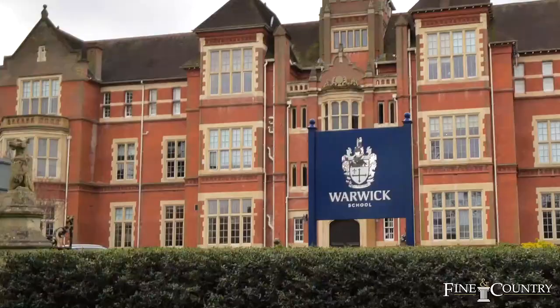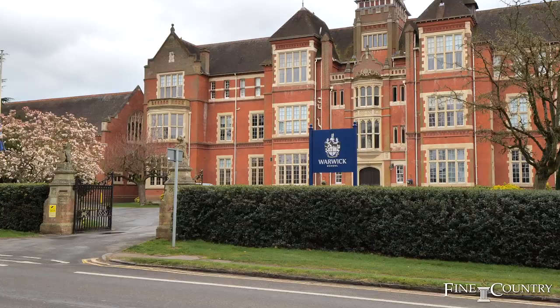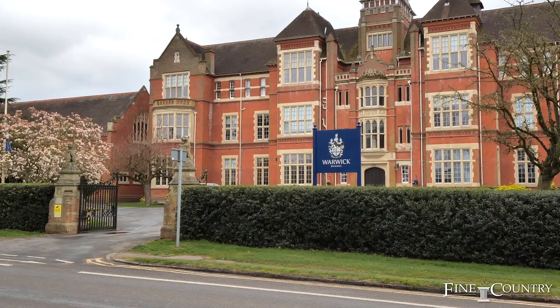Warwick School, which is believed to be the oldest public boys' school in the world, is a short walk away in the opposite direction.